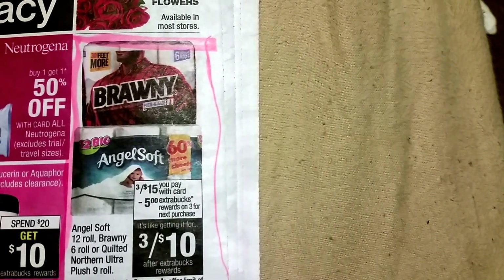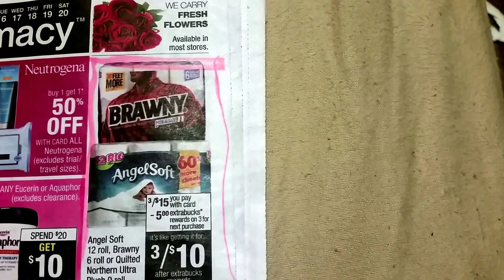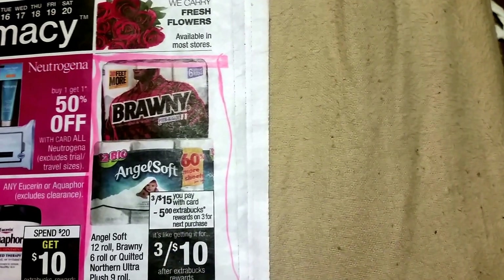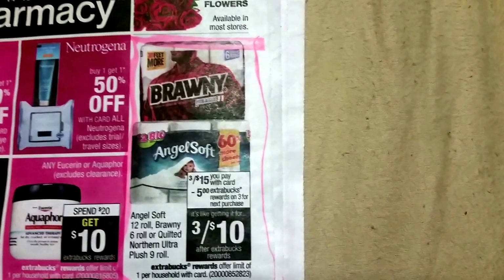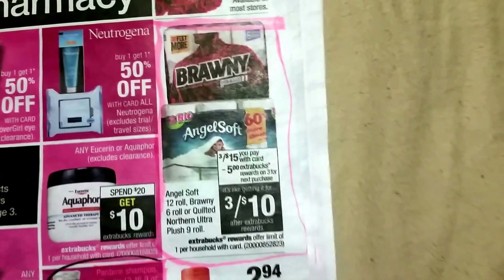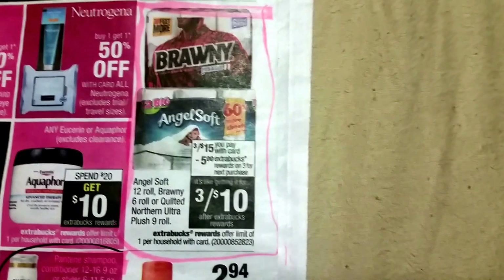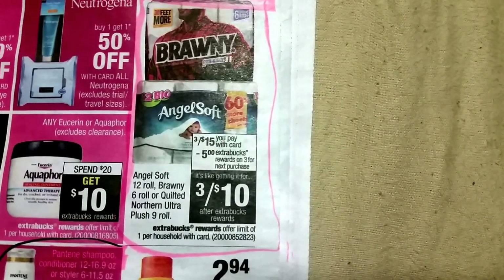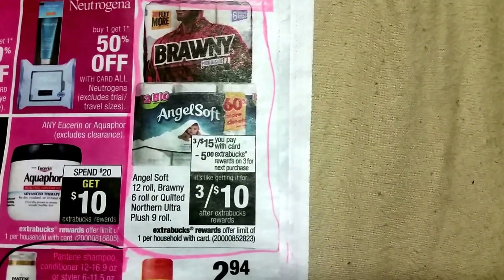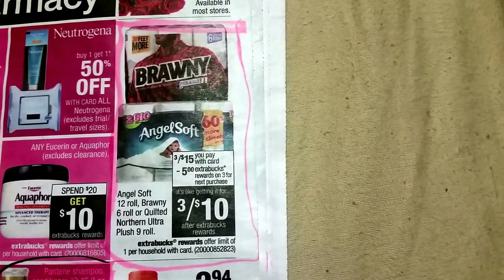Here's another deal: buy three of the Angel Soft, Bounty, or Charmin tissue — they're three for $15, and when you buy three you get five dollars in extra care bucks, making them only three for ten dollars. I think all the coupons we had expired already — yeah, they all expired on February 3rd. So we don't have any coupons unless there's something on the internet. If anybody finds one, leave it down in the comments to help everybody else out.